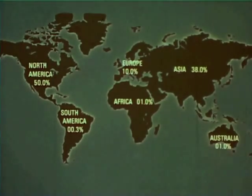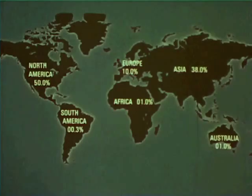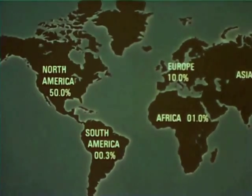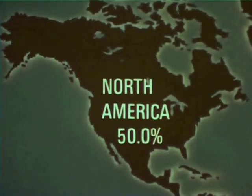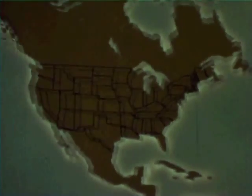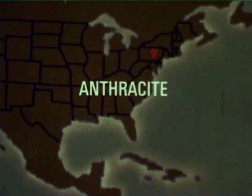Coal deposits are found throughout the world, but the majority of known deposits are in the Northern Hemisphere — in North America and in the continents of Europe and Asia. Half of the known coal resources have been found in North America, primarily in the United States. In the East, there are several small deposits of a very hard type of coal called anthracite.